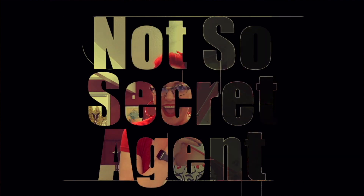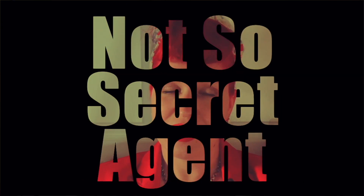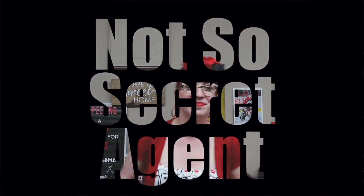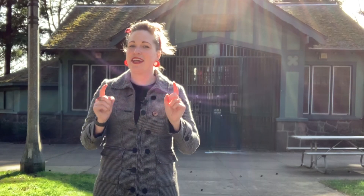We're looking at Laurelhurst neighborhood here in Portland, Oregon. Come along! Hey guys, Sarah Carmen here, your not-so-secret agent broker with ERA Freeman and Associates, serving the greater Portland metro area, and welcome to my YouTube channel.